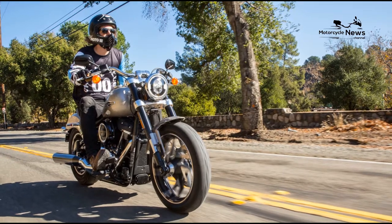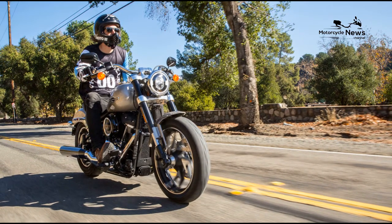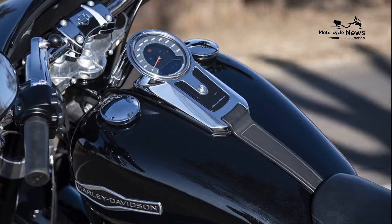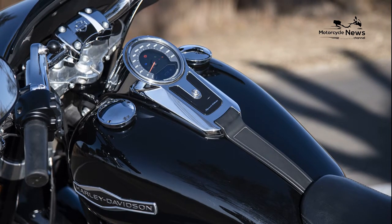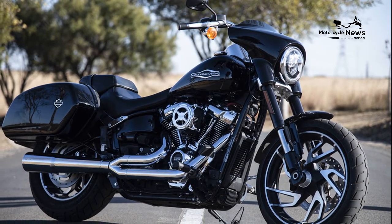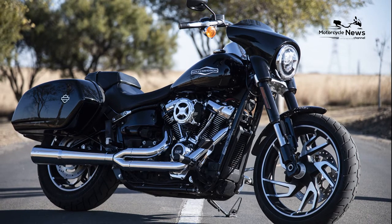Harley-Davidson Sport Glide Buyer's Guide — $18,599 MSRP. Just because you're a Harley-Davidson Softail, it doesn't mean you can't go touring or be sporty. The category-mixing 2020 Harley-Davidson Sport Glide offers excellent handling in the twisties, along with the power of a Milwaukee 8 107 and a pair of modern saddlebags for commuting or weekend escapes.